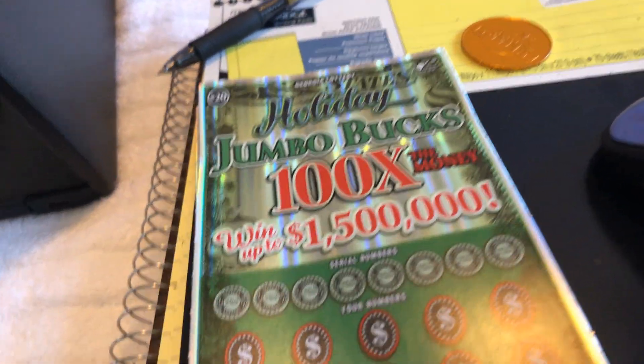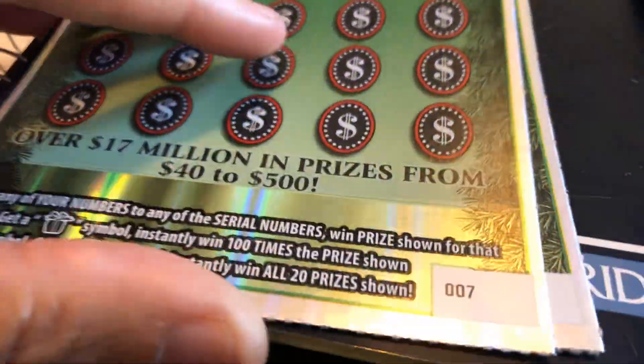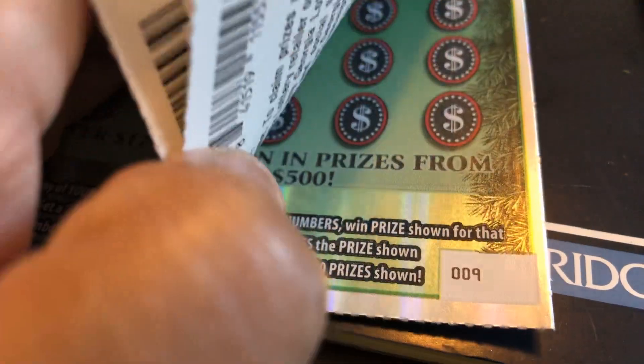Okay, hello everyone. I have a quick $60 session here. Tickets number seven, seven, eight, and nine.